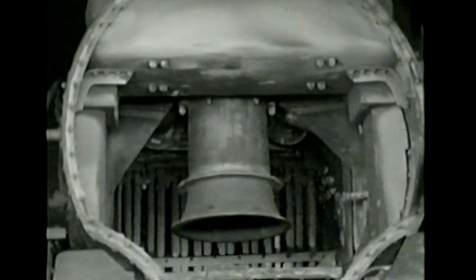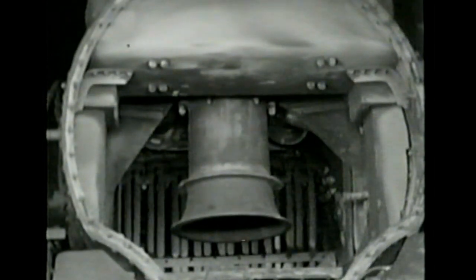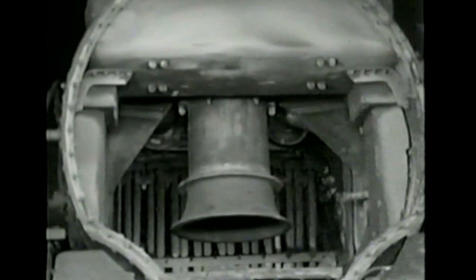The water absorbs heat from the tubes, and the result is steam in enormous quantities. The smoke and burnt gases finally reach the front of the boiler and are discharged into a smoke box. From here, they reach the open air through the smoke stack.